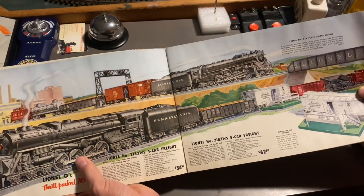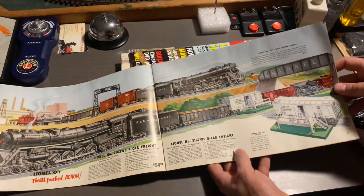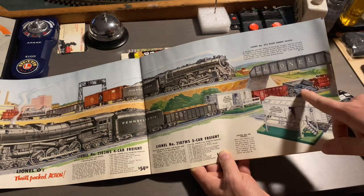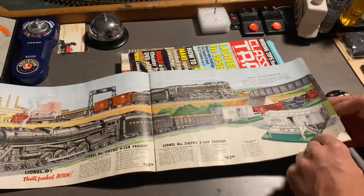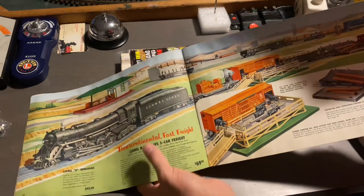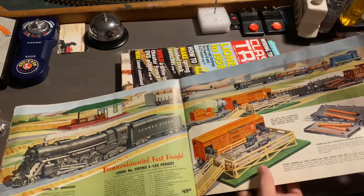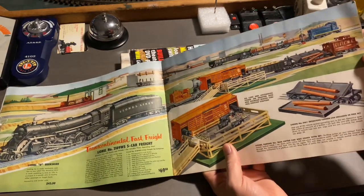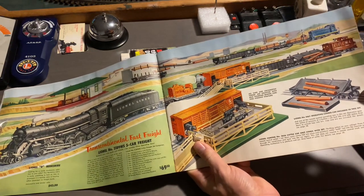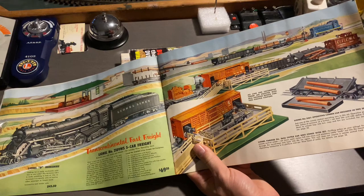With the 726, you'll only get one operating car, which is, of course, the New York Central. But with the 671, you'll get two operating cars — you'll get the 3472 milk car, and then you'll get the operating coal car. Here we have the 726 again, and they showed the wrong tender that came with it — it came with the metal tender instead of the plastic tender. And you'll get some awesome operating cars to go with it: the 3520 operating searchlight car, the cattle car and corral, and the 3461 lumber dump car.